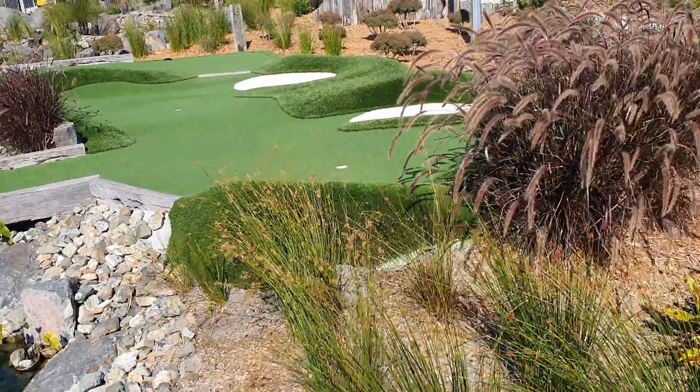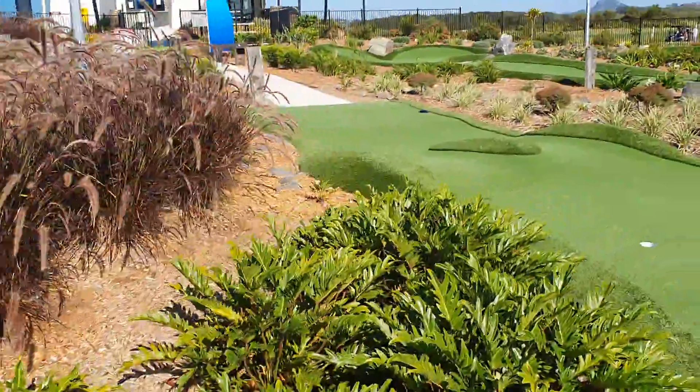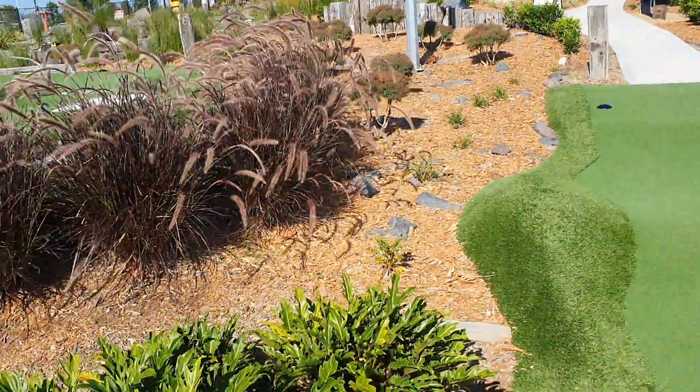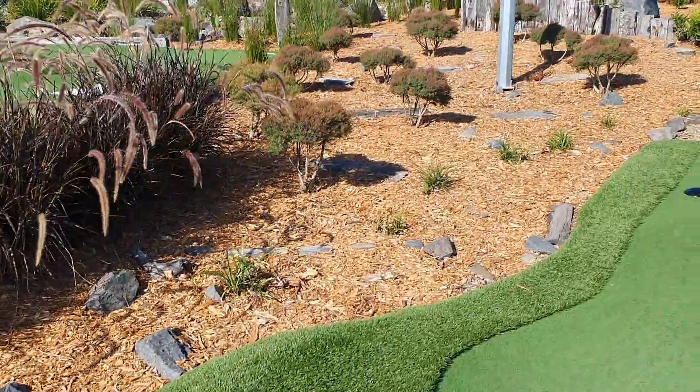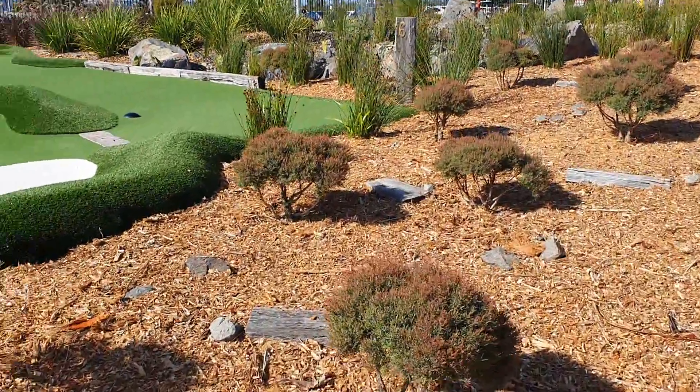The last thing we want is to see kids messing around in the waterway and possibly slipping on some of the rocks. I'm just taking a bit of a wide look up here.